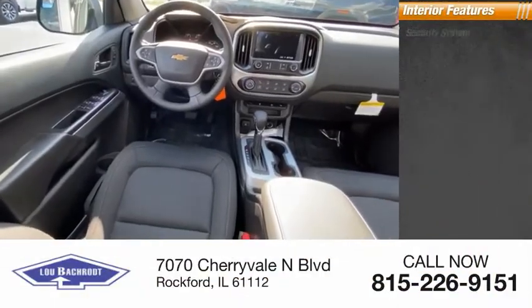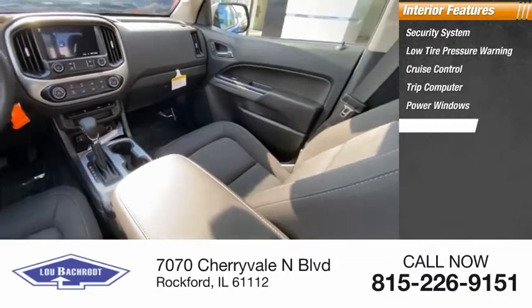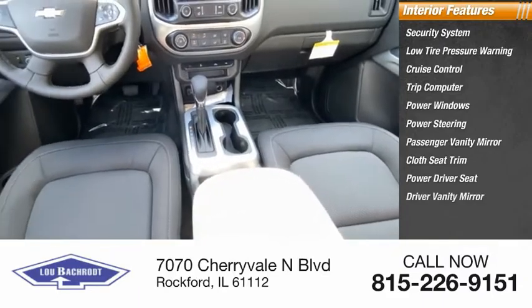Inside you'll find a security system, low tire pressure warning, cruise control, trip computer, power windows, power steering, passenger vanity mirror, cloth seat trim, power driver seat, and driver vanity mirror.